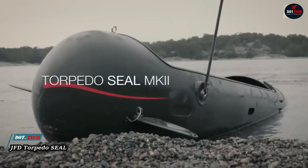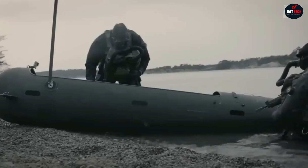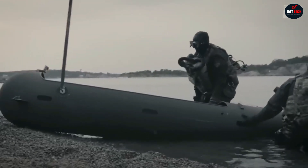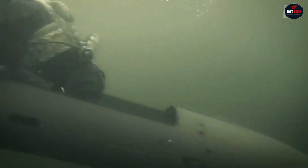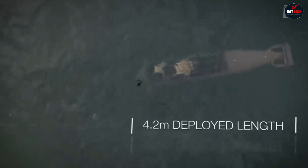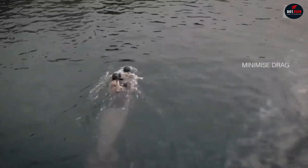The JFD Torpedo Seal is an innovative swimmer delivery vehicle created by the British company James Fisher Defense. Resembling a torpedo and operating on electricity, it facilitates the movement of a pair of divers over a distance of 18.5 kilometers. The hull provides ample space for equipment, with a maximum diving depth of 24 meters. Its hydrodynamic shape accommodates two divers with their combat gear and mission-essential equipment.